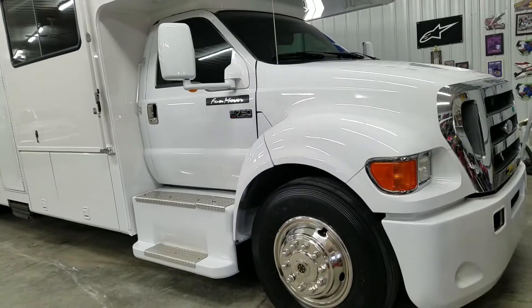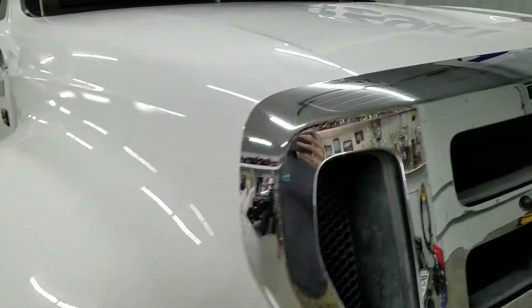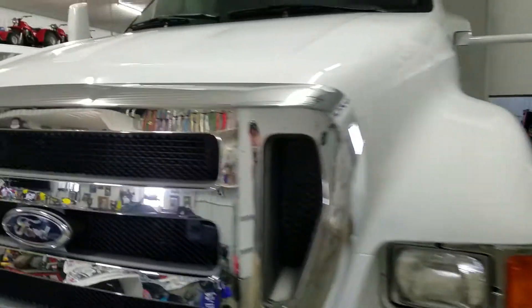Hi everyone, Mark here from Visual Pro Detailing. I just got done with probably one of the biggest and longest jobs I've ever done — this beautiful F750 with the full camper trailer rig.